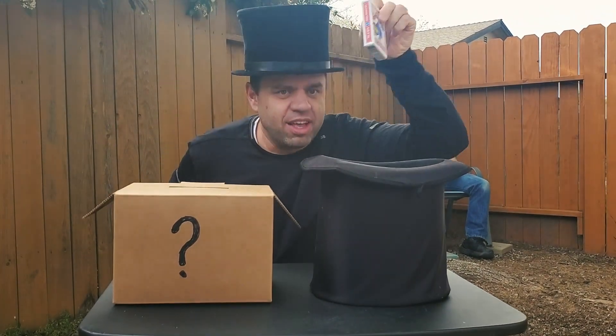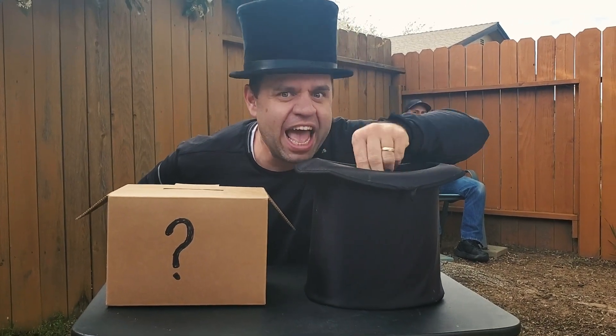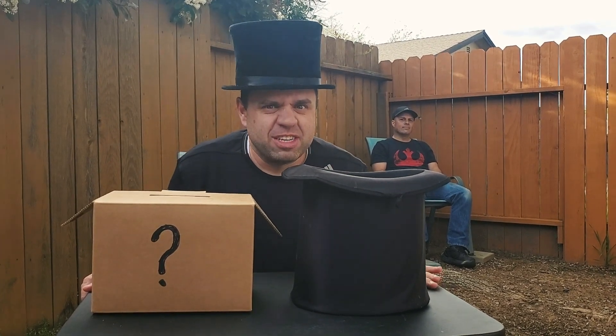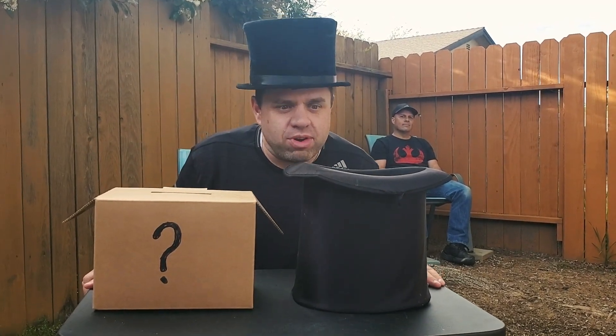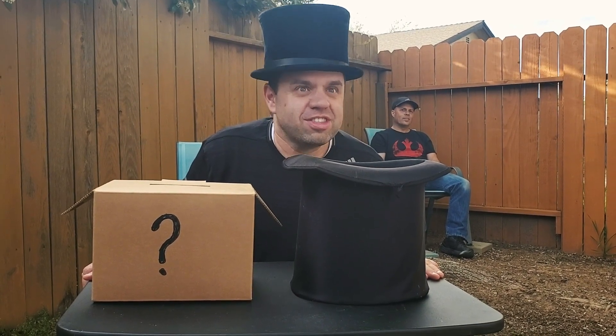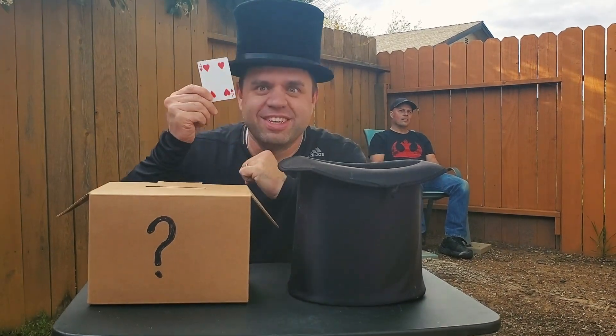I will take this and put it back in the hat like a cat. When you count down from three, your card will emerge. Go ahead and count down. Your card has been returned.